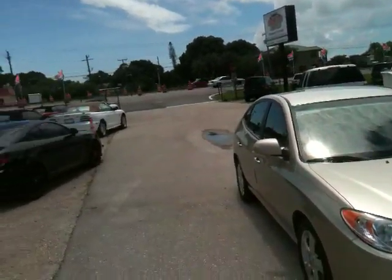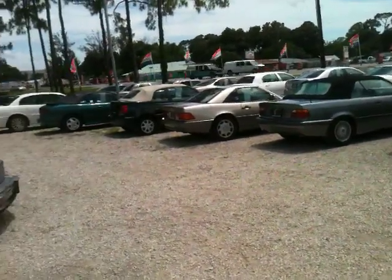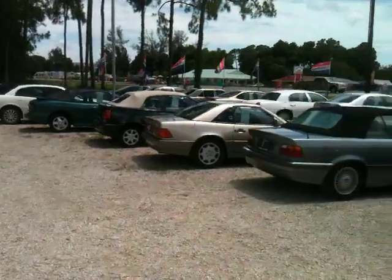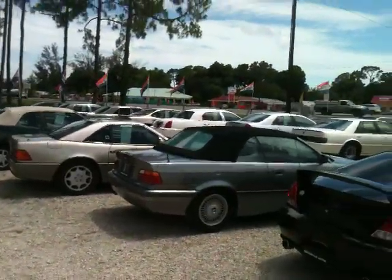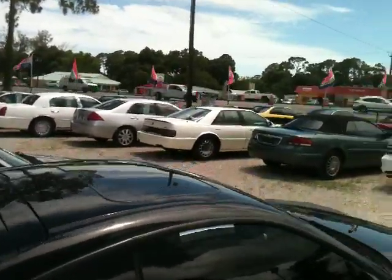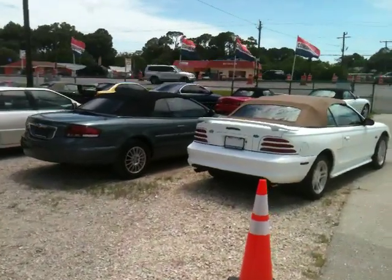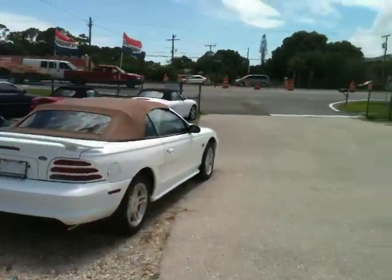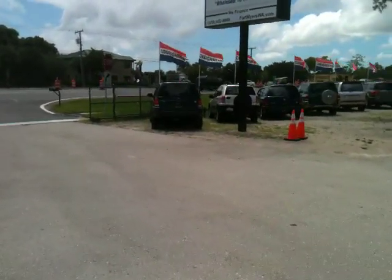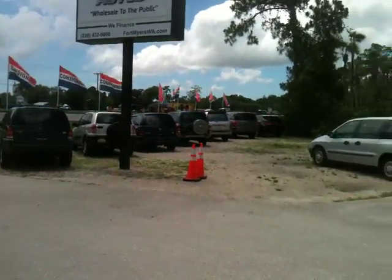We're at Fort Myers Wholesale Autos, located just off 41. If you're heading north on 41, once you pass Estero Parkway, we're about a quarter mile north — past Estero Parkway on 41 on the right hand side. If you're heading south, it's Alico, then Sanibel Boulevard. Once you pass Sanibel heading south, about a quarter mile on the left. You'll see flags all around the dealership.